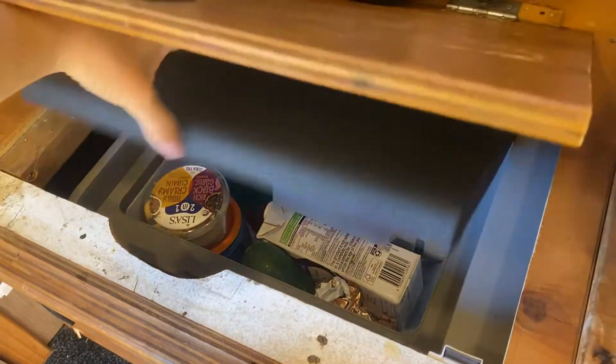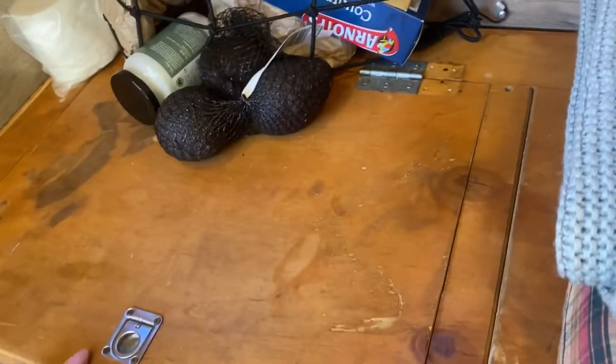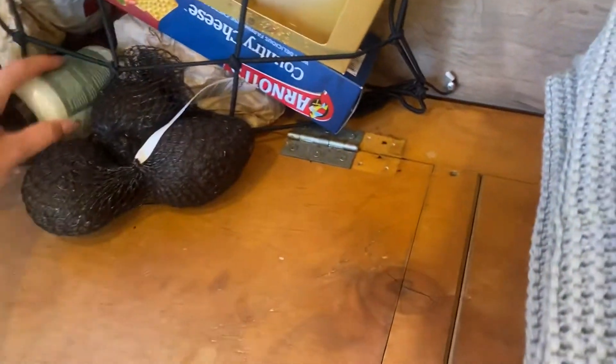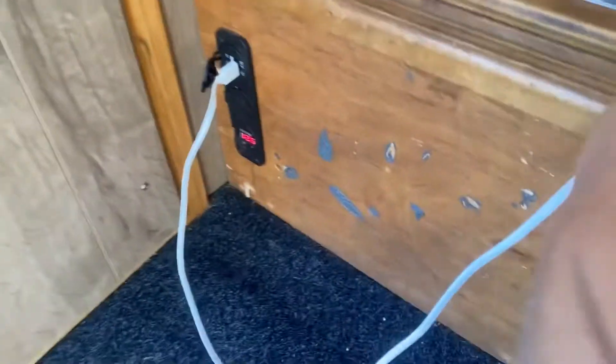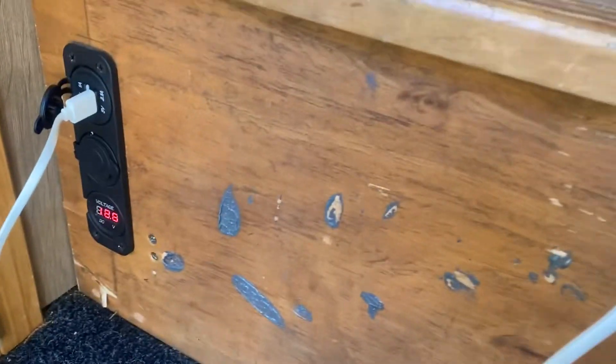Under here is my fridge. My fridge doesn't actually seem to be working at the moment, but since there's no meat or dairy in there it doesn't really matter. There's also a charging port, which is really useful.